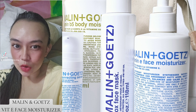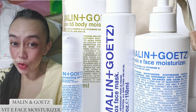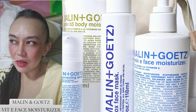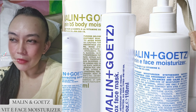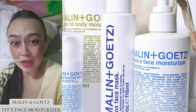It definitely looks like it's not lightweight — it's creamy and thick — but whenever I apply it on my skin, my skin feels supple. It looks and feels like it's drinking enough water, yet it's so lightweight you don't feel like you applied something on your skin.